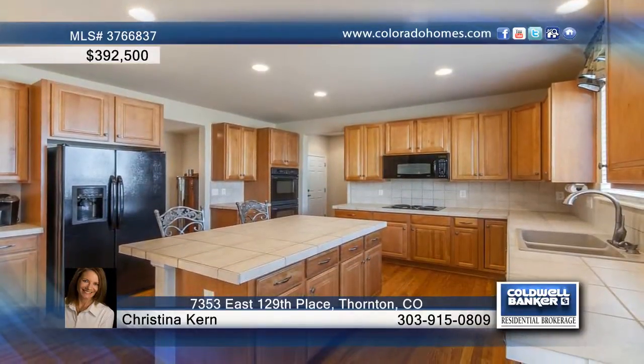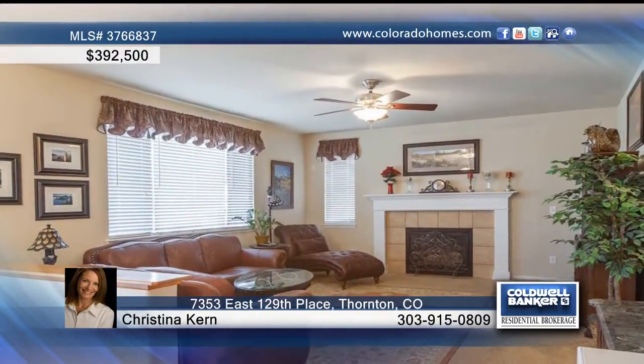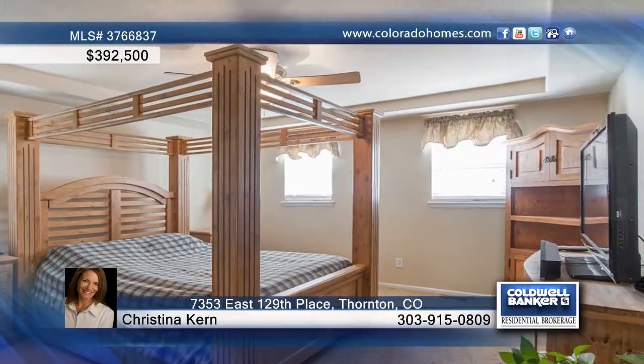This gorgeous four bedroom, three bath home is the largest home and lot in the area. It sits on a one third acre lot on a cul-de-sac with a three car garage and designer finishes throughout. Enjoy new paint, new hardwood floors and a huge gourmet kitchen with an island.